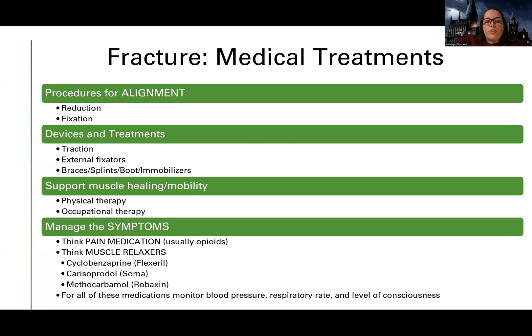Here are some common muscle relaxers to be familiar with — I'll call them by the names I know: Flexeril, Soma, and Robaxin. Robaxin is probably the most common one I've given; I've seen Flexeril given; I've maybe given Soma once or twice, but they do talk about it a lot in the textbook.